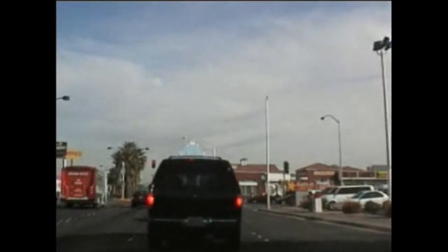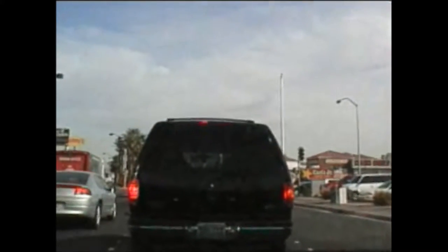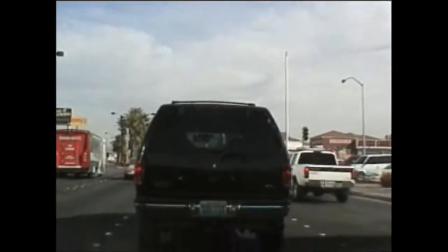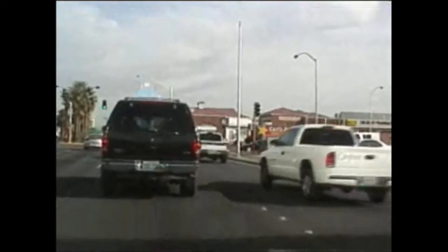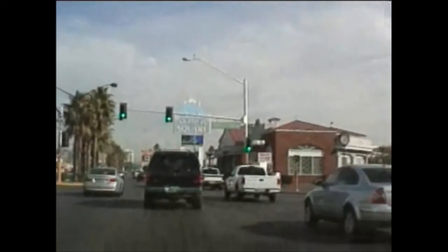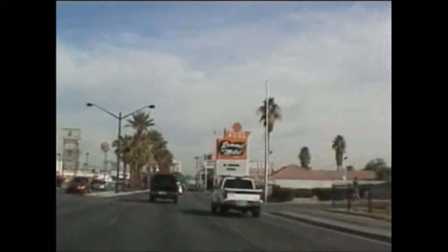Now this starts to look just like a regular town — Carl's Jr., Denny's, check cashing service. Here's where the Vegas Strip sort of becomes just any old commercial strip on any American highway.